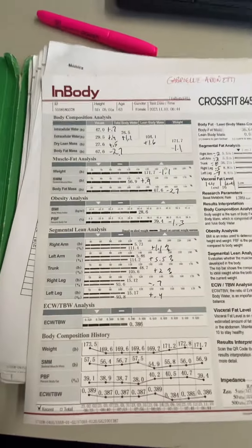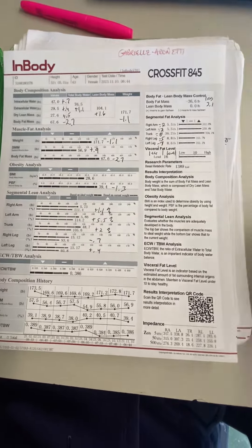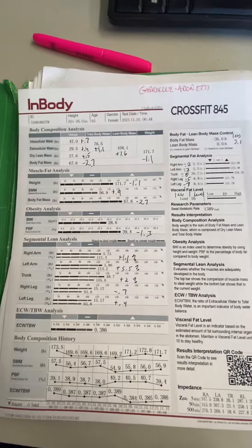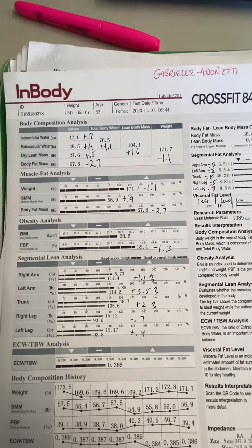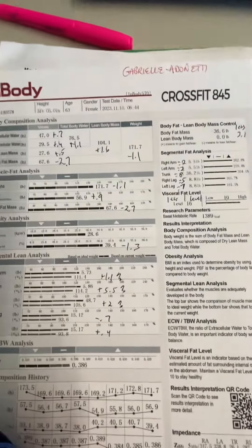Hi, Gabby. I have your scan results here and it's actually a really good scan. I'm super happy for you — probably much better than you were thinking it was going to be. So let's take a look at the numbers.